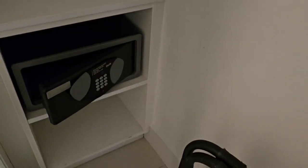And with the safe, there is a little shoe depository there, so that's pretty cool.